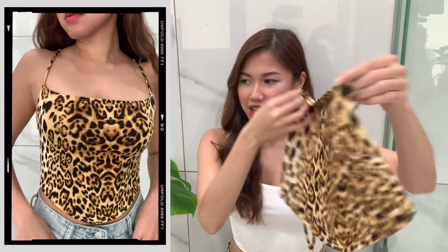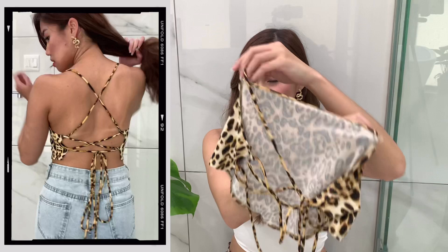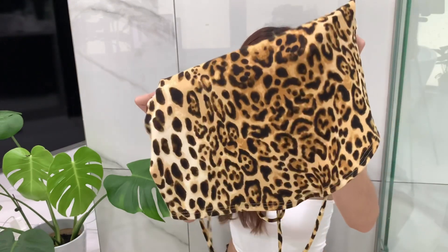Next we have this leopard print crop cami. It doesn't look like much right now but it looks super cute on — in the try-on I was wearing jeans, but I think it would look super cute with like a black miniskirt. The back has this lace detailing which is so cool. The print is really nice, it doesn't look like those cheap leopard prints. It came in one size only and was really cheap, like seven or eight dollars. This is such a cute party top.